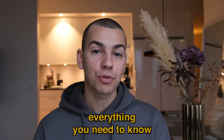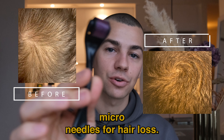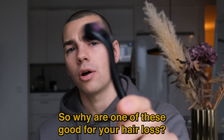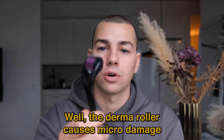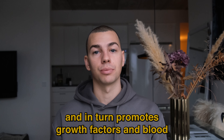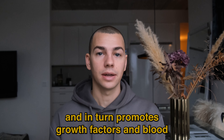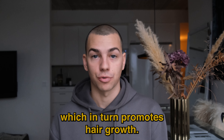Today I will teach you everything you need to know about dermarollers, also known as microneedles, for hair loss. So why are these good for your hair loss? The dermaroller causes micro damage on your scalp and in turn promotes growth factors and blood flow to your hair follicles, which in turn promotes hair growth.